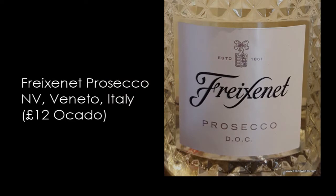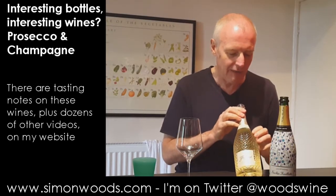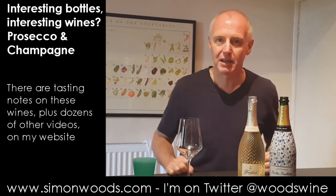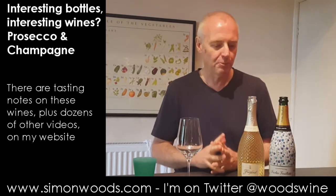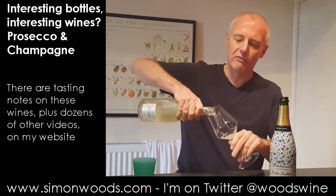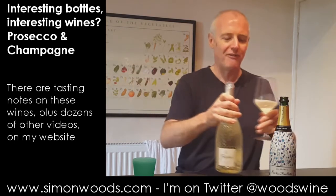Yes, Freixenet — the cava people — are now doing Prosecco. I don't know if it's a case of if you can't beat them, join them. Personally, not really talking about the cheaper end here, but if I had the choice of spending £15 on good cava or good Prosecco, I'd probably think what you get from cava is a little bit more interesting. But I'm always willing to be proved wrong, and I know there's some great Prosecco out there. I'm a Nino Franco fan myself.